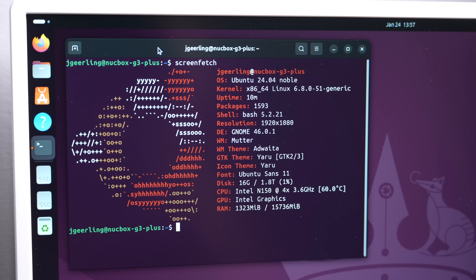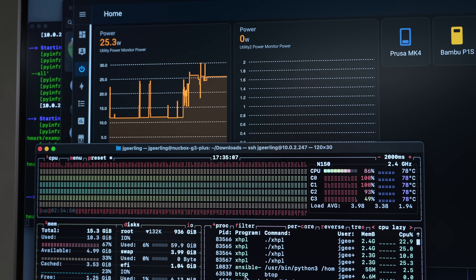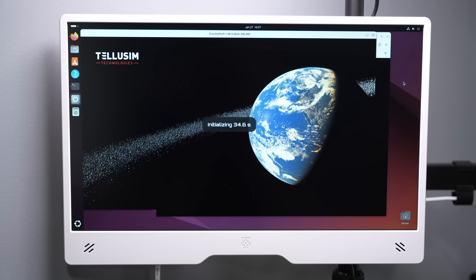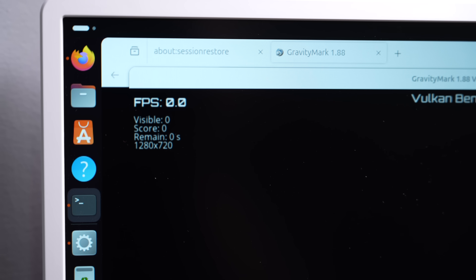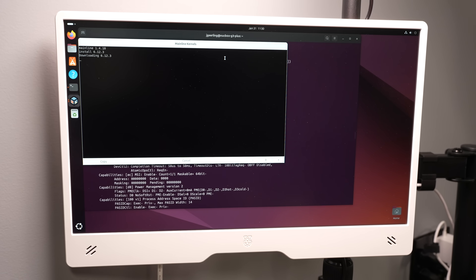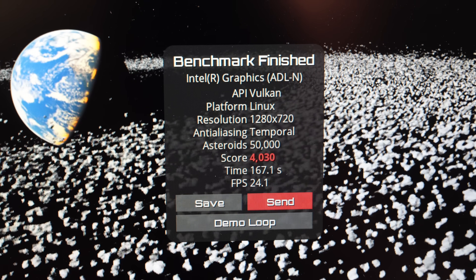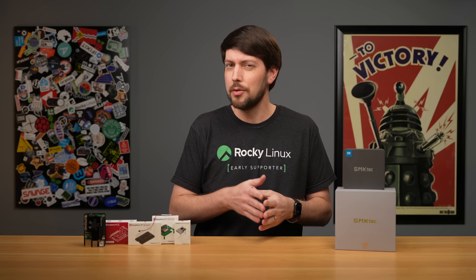I went ahead and installed Ubuntu. Here's the screenfetch stats for the system, showing everything running out of the box. When high-performance LINPACK is running, it used about 25W of power from the wall. Here's what the fan sounds like full blast. That fan doesn't sound too bad. But when I started trying to use the GPU, I started running into some issues — the Gravity Mark benchmark wouldn't load. Apparently Ubuntu 24's kernel has some bug accessing the iGPU on the Intel N150, so I had to install the mainline kernel's utility and update to 6.12. That worked, and now apps like GL Mark II and Gravity Mark could use the GPU. I got a Gravity Mark score of about 4000, which isn't amazing, but at least it's on par with other Intel iGPUs. GL Mark II scored 2507, about 25% faster than a Pi 5.